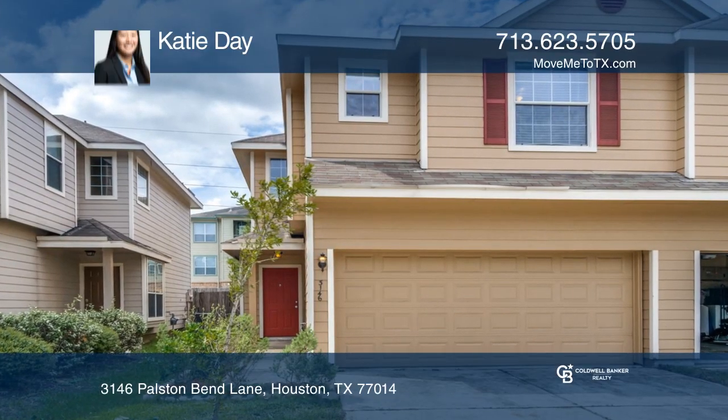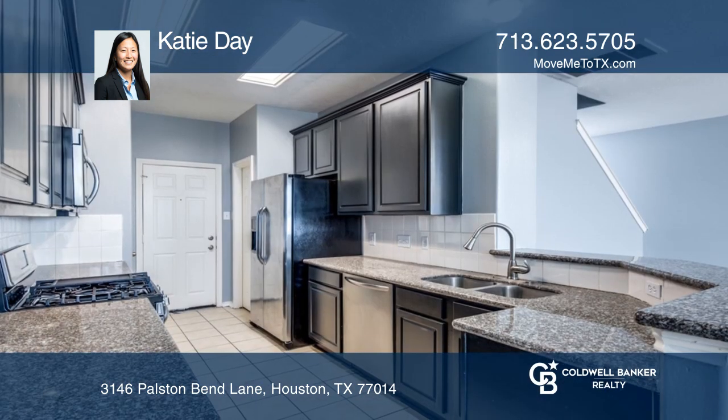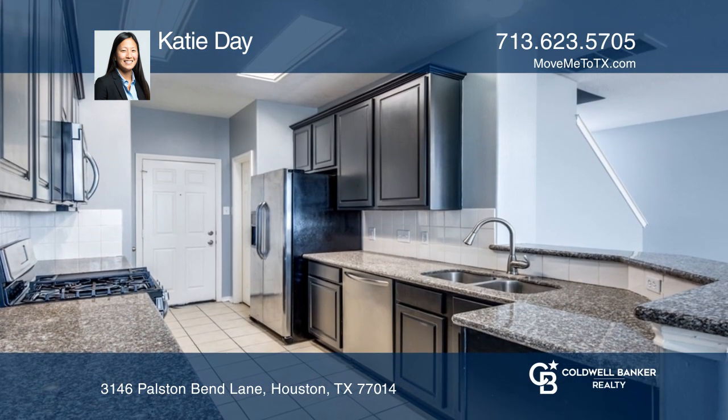This two-story townhome is located in the gated community of Villas at North Park. This home has a large living room, wood floors, eat-in kitchen with a breakfast bar, and more.